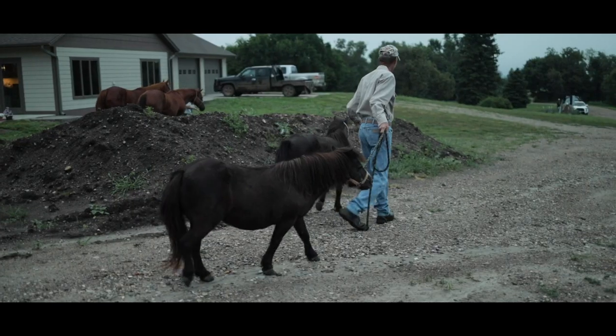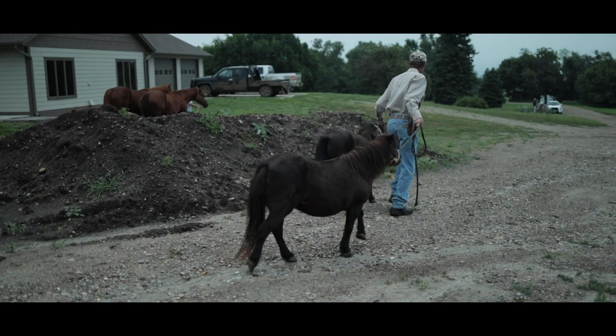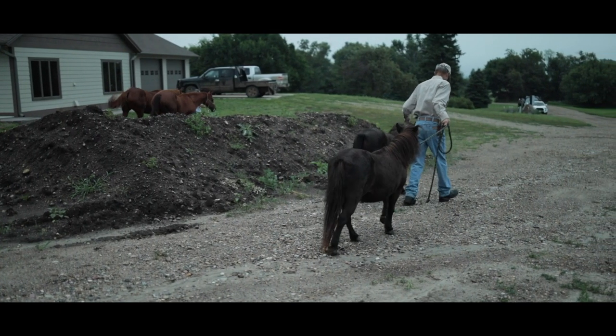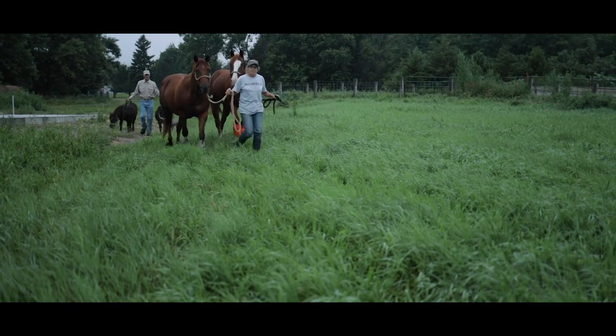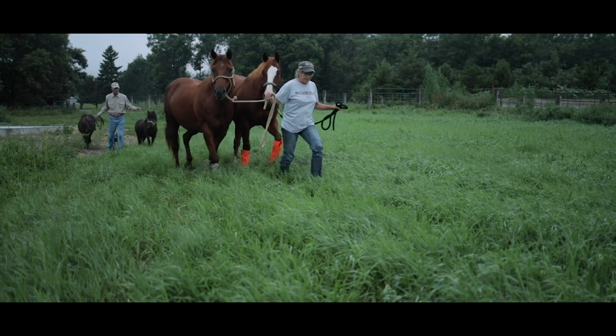I'm Randy Schultz. This is my wife Jean. We're in Westingon Springs, South Dakota in Girald County, and we're on the ranch my dad purchased in 1995.